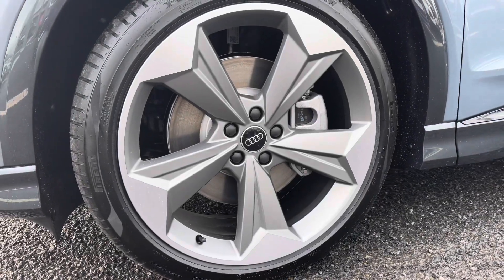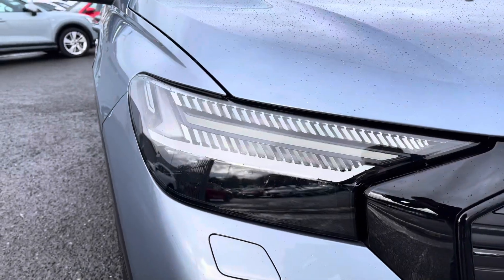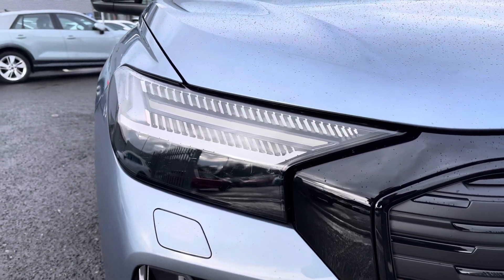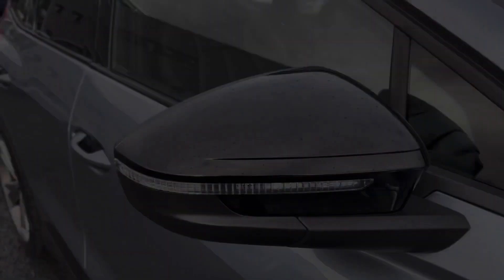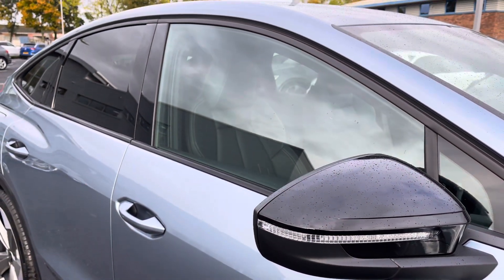It sits on the 21 inch 5-arm rotor Evo design alloy wheels and to the front of the vehicle features the Matrix LED headlights with the optional digital light signatures forming part of the technology pack. You also get the black exterior styling pack including black mirror housing, window surrounds and privacy glass to the rear.